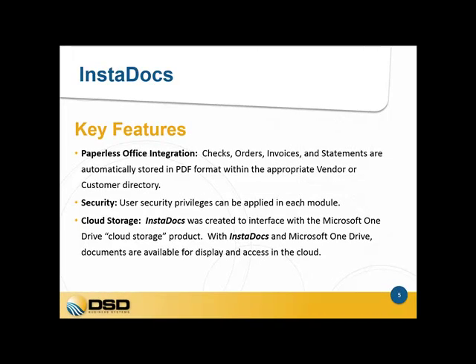We also have paperless office integration. Within Sage 100, you already have the capability of doing paperless office where you can store journals, registers and forms in electronic format. With InstaDocs, we've taken that feature to the next level where, as you print those documents, they can be automatically stored in PDF format in the appropriate vendor and customer directories. We also have security built in so you can select by role which user can access, view, delete, or tag the documents.